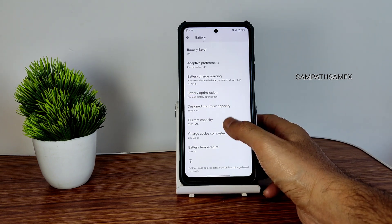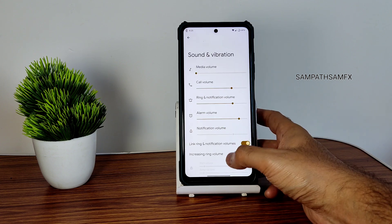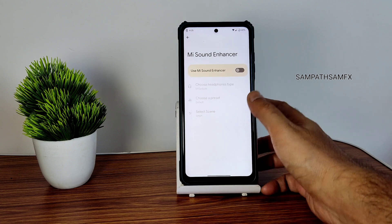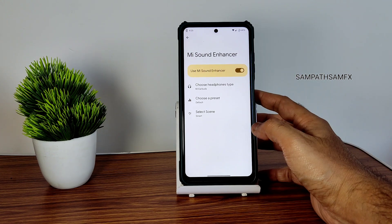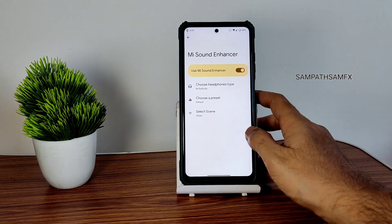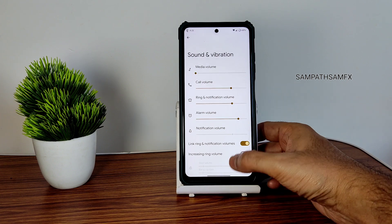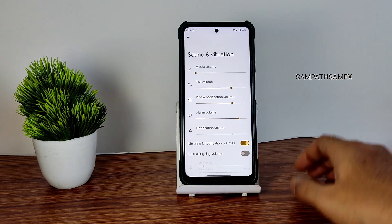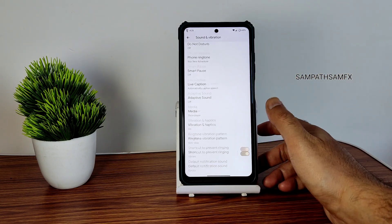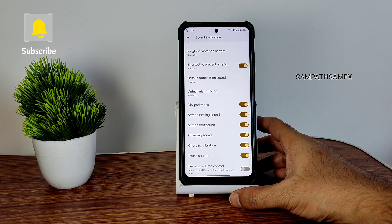You can see battery capacity and cycle info here. In sound and vibration, you get basic settings — silent mode, media mode, and direct sound settings. Hi-Fi audio is missing, but they have given four audio enhancement options. Dolby Atmos is also not present. Let me know in the comments whether you need enhanced sound features like Dolby Atmos and Hi-Fi audio, or if you prefer the inclusion of the MIUI camera.